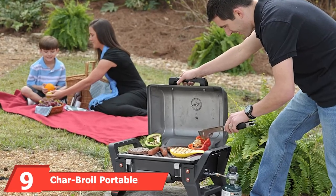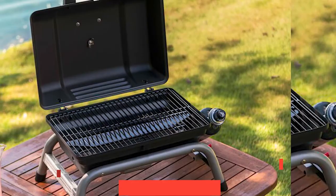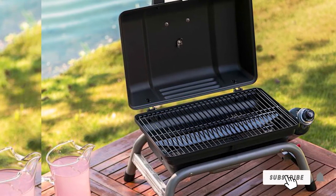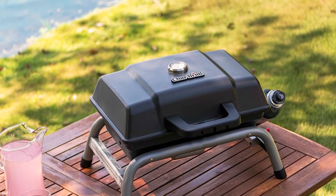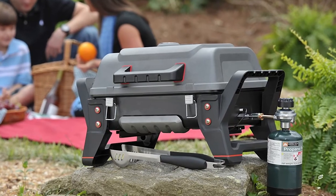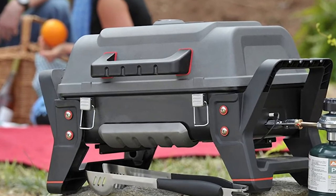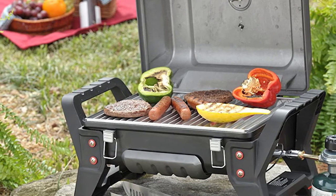Next at number 9, we have the Charbroil Portable Gas Grill. This portable RV grill may be small in size but it sure is tough and has been built to last. It has a high-impact design with handles and legs that make it super easy to transport. The 9,500 BTU grill is protected by a latch lid that keeps everything firmly in place during transit. The special TRU infrared cooking system will cook your food in even the coldest of climates, retaining moisture while cooking food thoroughly.